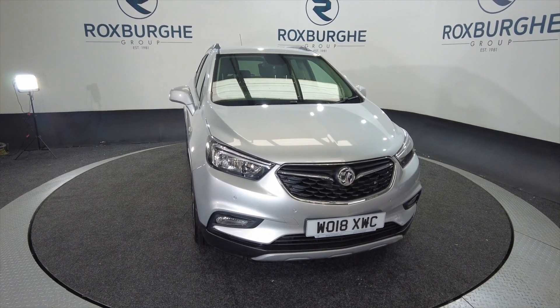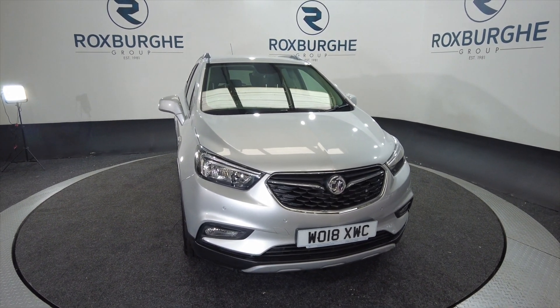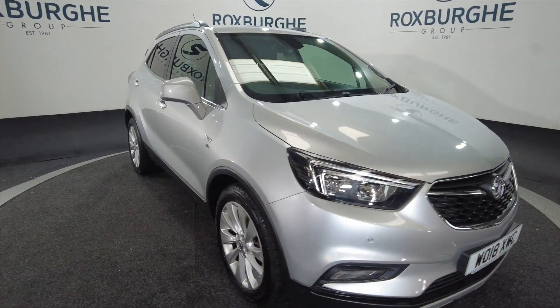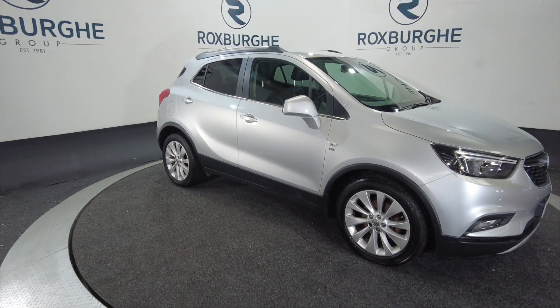Hello and welcome to the Roxburgh Group Vehicle Showcase. Today we're showcasing this Vauxhall Mokka X Elite Nav Turbo Auto. It's petrol, as you can see it's silver on a 2018 plate, and you can look at around about 37.2 miles to the gallon.